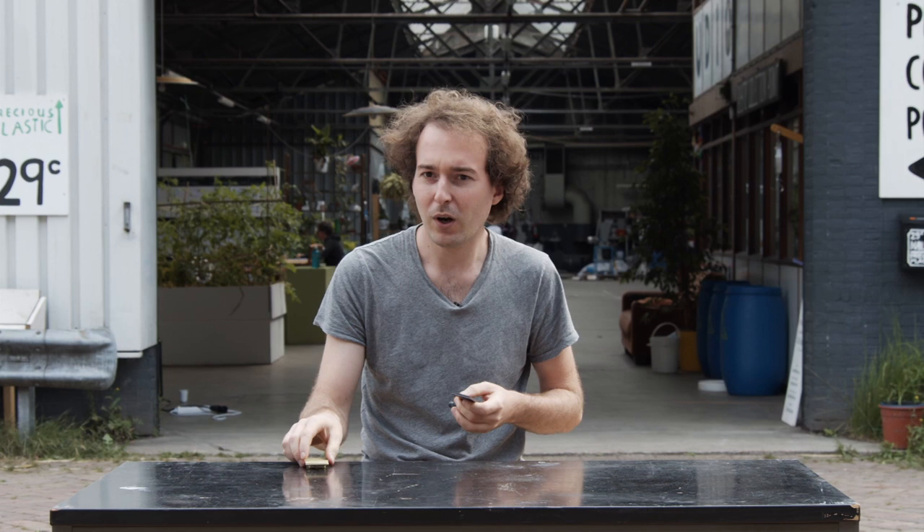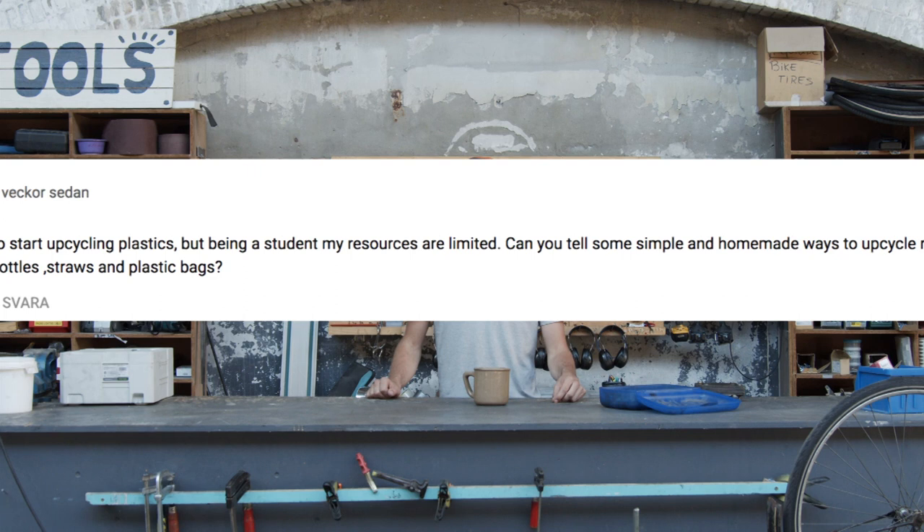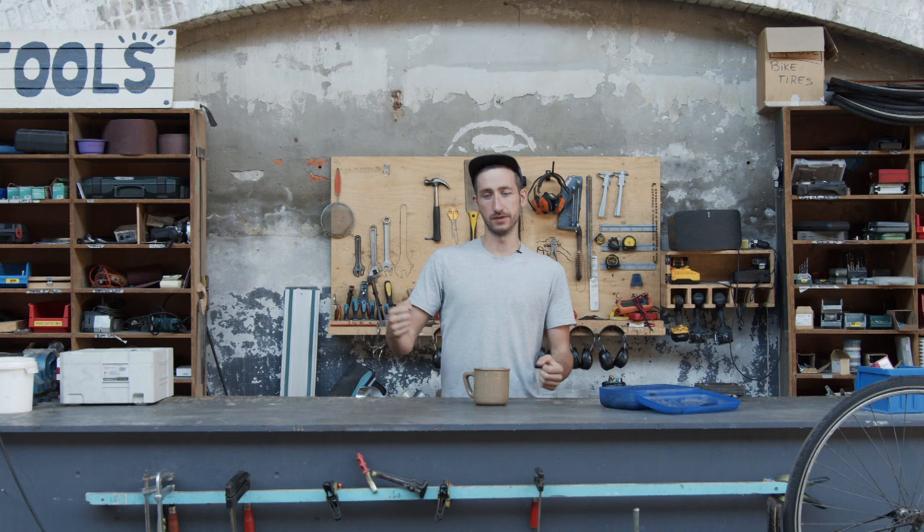Can you tell us a simple and homemade way to upcycle readily available plastic bottles, like straws and plastic bags? One technique I kind of like is fusing plastic bags together — you just need an iron and some plastic bags. We actually made a video about that, about how to make a bag from a bag. It's on the channel here somewhere.